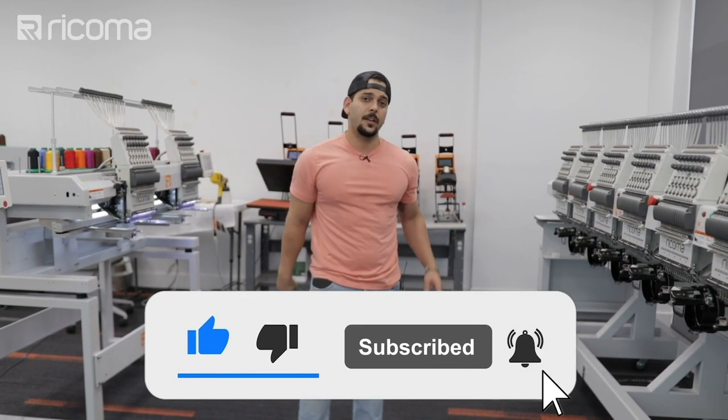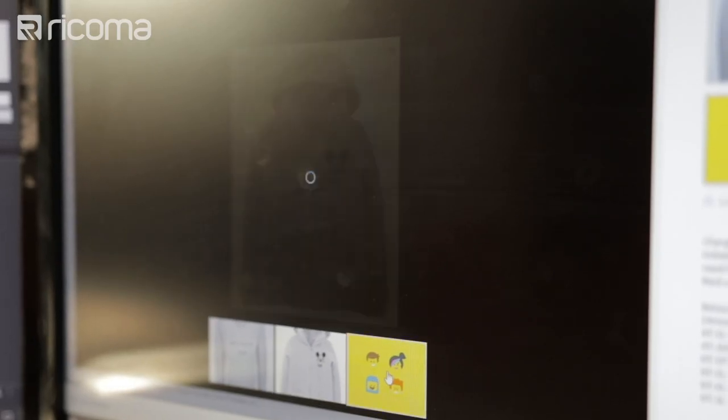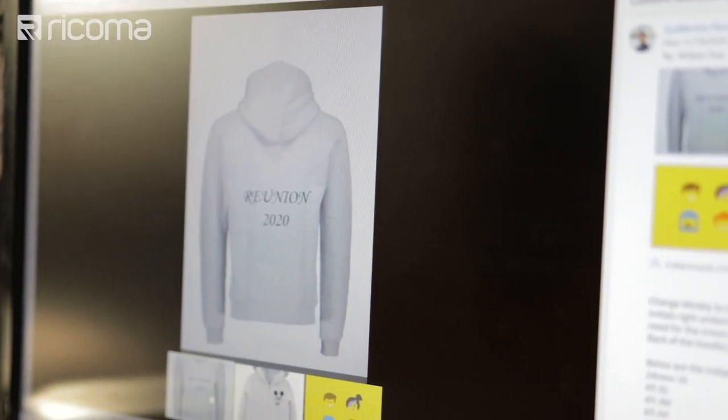Willie invites viewers to like and subscribe, then gets started. He opens the email and summarizes the order: Lego faces on the left chest with initials underneath, and on the back of each sweater the word 'Reunion' with the number 2020. Everything needs to be done before Friday so it can be overnighted in time.